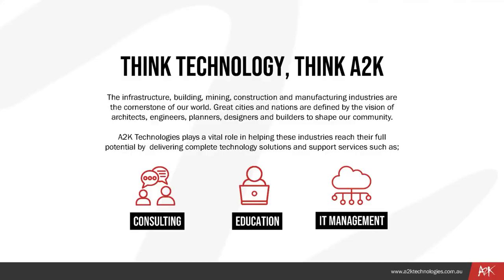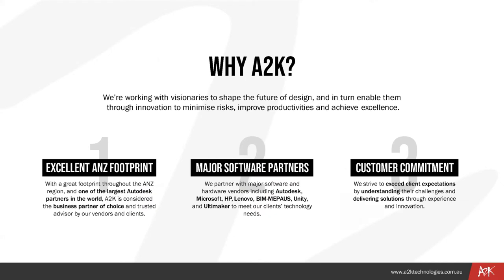Before we start, a quick overview of A2K. We're all about fostering innovation through consulting and training. A2K Technologies plays a vital role in open infrastructure, building, mining, construction, architecture, and manufacturing industries, delivering complete technology solutions and support services such as education and consulting. We partner with major software and hardware vendors to meet our clients' technology needs, striving to exceed expectations through experience and innovation. We work with clients nationally and abroad.